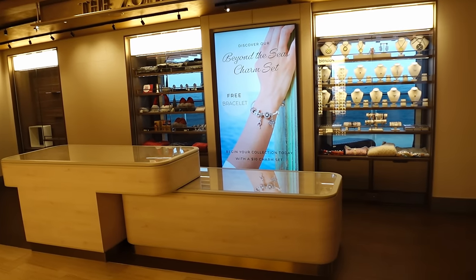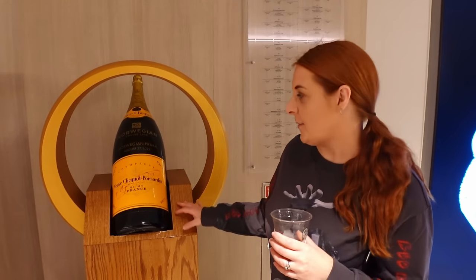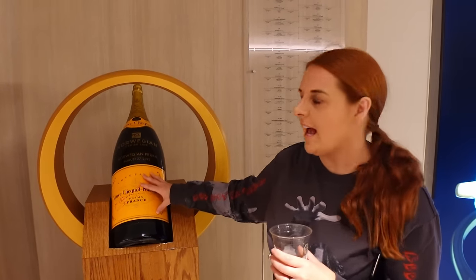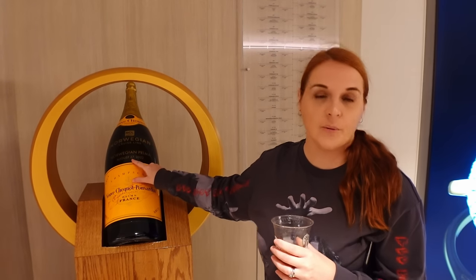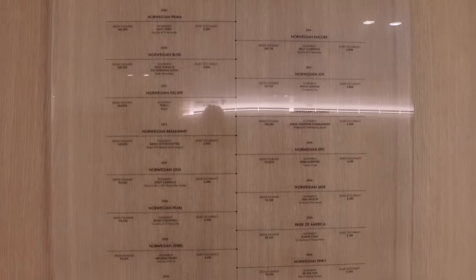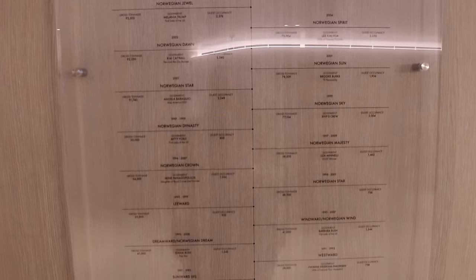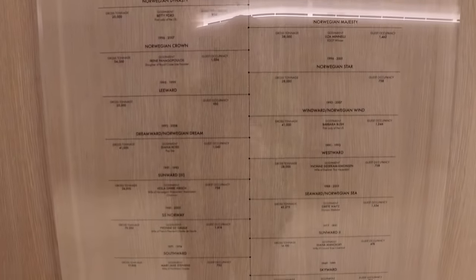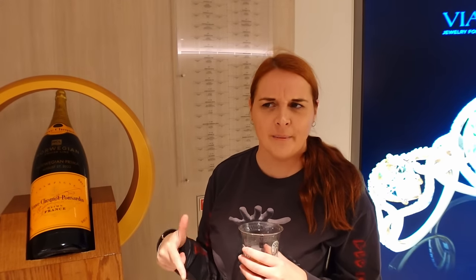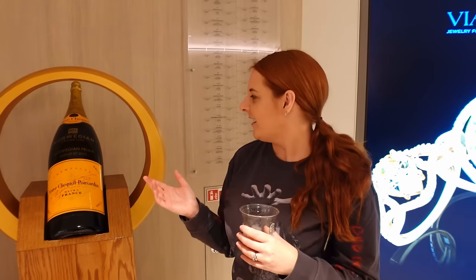They have loads of little offers here so pop down if you like to buy stuff. There's a nice touch here on the ship — they've got a big champagne bottle celebrating when they launched the Prima on August 27th, 2022. Just behind that, they've got a list of every Norwegian cruise ship and the godmothers of those ships. The godmother of the Prima is Katy Perry, though they haven't got a picture of her, which is surprising given she's such a big star.